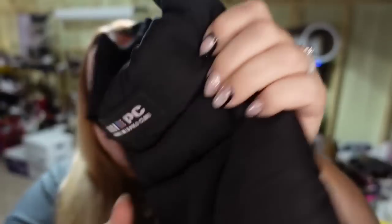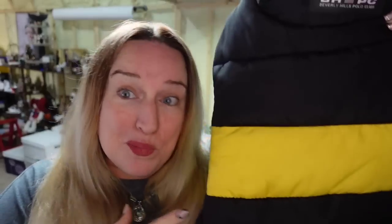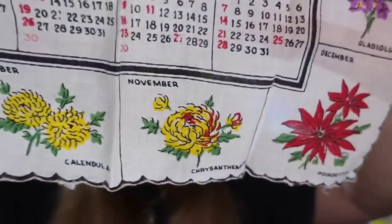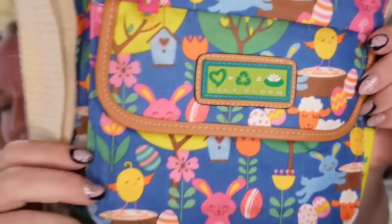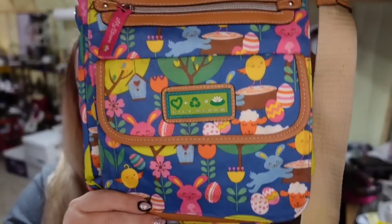Up next is a Beverly Hills Polo Club dog coat — a little puppy puffer jacket with a bumblebee pattern. I only paid a dollar at the thrift store and it sold for $12.99, about a $9 profit in about three months. Next is a handkerchief that sold in under a week — a $19.69 calendar hanky with flowers. I paid less than a dollar and it sold for $11.69, about a $10 profit. Then, a Lily Bloom Easter purse I got at a garage sale for $3. Listed less than a month and it sold for $16.24, about a $10 profit.